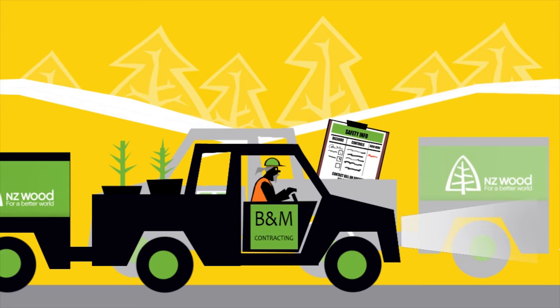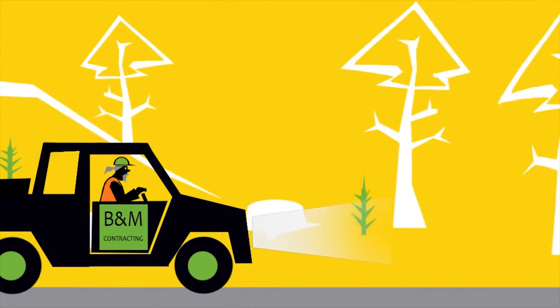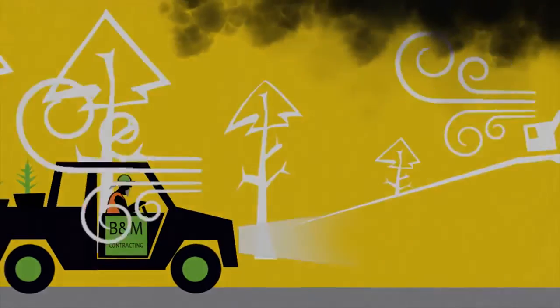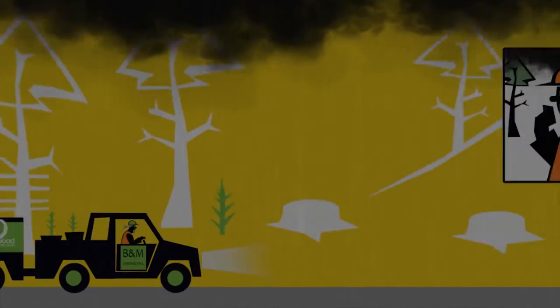If you are visiting a mobile crew or your crew are expecting a visitor, it is best to make a time and place to meet each other. In a forest environment, work instructions or weather conditions can change very quickly. If you are expecting a visitor, let them know about any new risks getting to the work site.